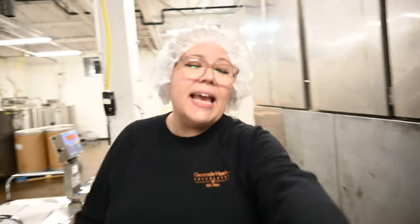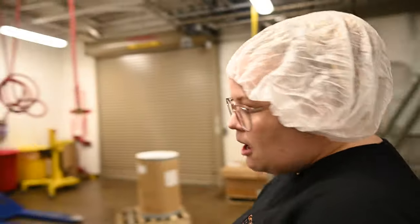Once the candy is hard enough and has gone through the cooling tunnel, it gets demolded and comes out down there.